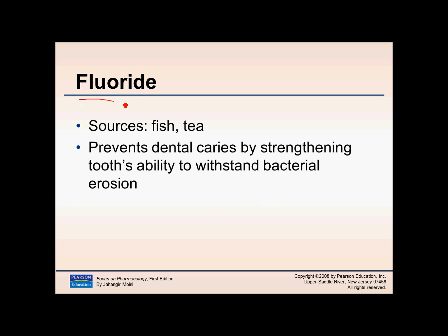Fluoride sources include fish and tea. It prevents dental decay and strengthens the teeth, helping them withstand erosion. You'll see fluoride in toothpaste, and there is also fluoride available by prescription in both a gel form and an oral tablet form.